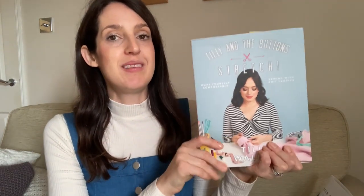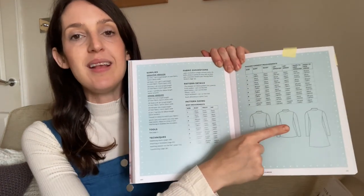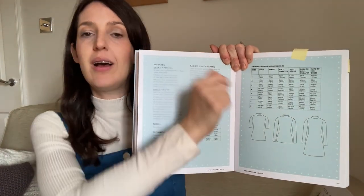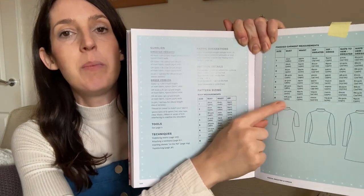I'm wearing a handmade pinafore dress over a handmade top. The top is from the Stretch book by Tilly and the Buttons, which is a book full of patterns for sewing with knit fabrics. The Freya top is my favourite pattern from it — it's quite a close-fitting jersey top and you can also make it as a dress with an A-line skirt, with a long sleeve or just above the elbow sleeve.